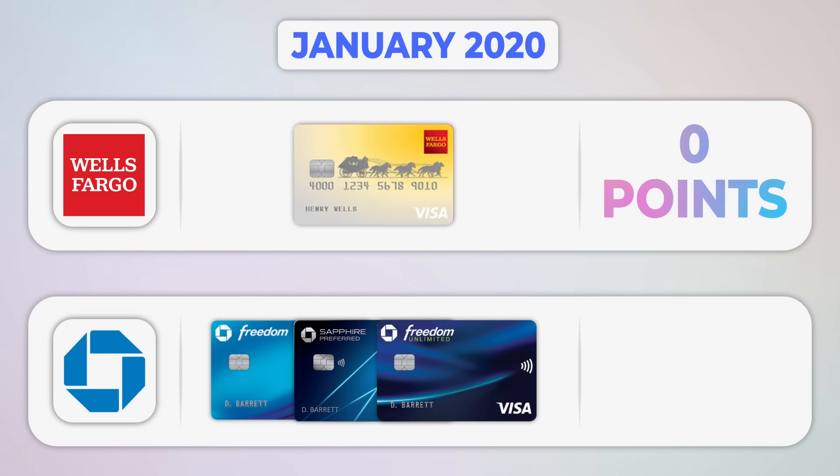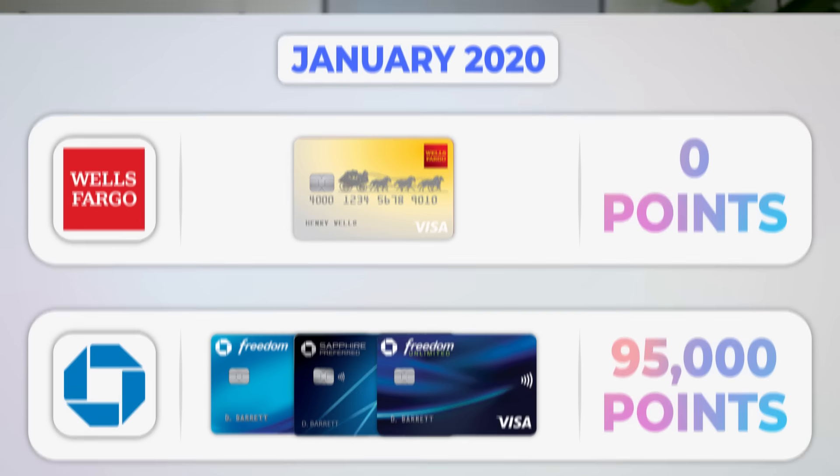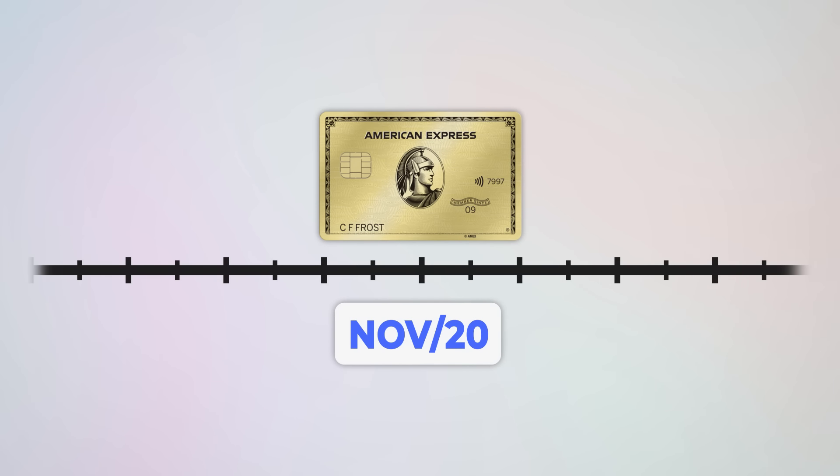At this point I had my Chase trifecta and had earned 95,000 points from sign-up bonuses alone, plus whatever points I earned from spending multipliers. But right around this time the whole world shut down with everything that went on in 2020, so travel came to a stop and I decided to pause my credit card strategy as well. By the end of 2020, I decided to pick it back up again.